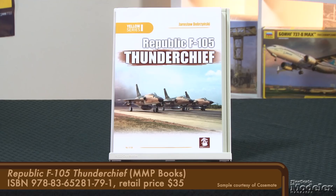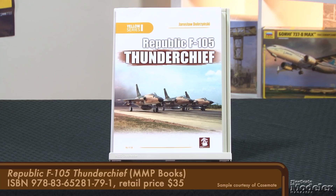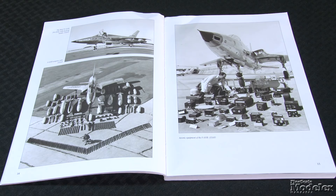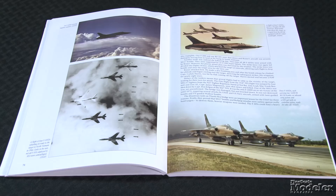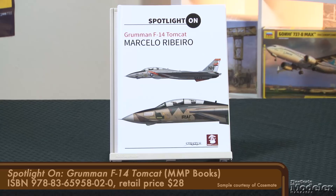Here are a few books we liked. From MMP, here's a detailed look at the Republic F-105 Thunderchief, one of MMP's Yellow Series. This monograph describes the fighter-bomber's development through the first production variant, the B, as well as the D and F variants, with extensive chapters on the aircraft and operation — including one about Vietnam — and a section of technical details. The 184-page volume includes hundreds of photos, color profiles, and 1/72nd scale plans. If you're looking to build an F-105, this book provides a wealth of info.